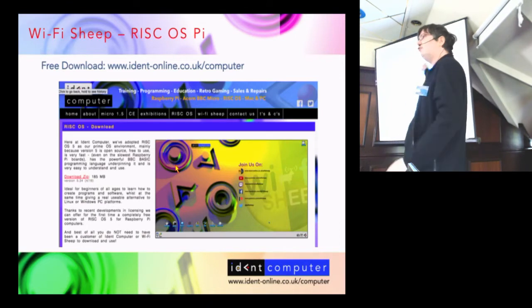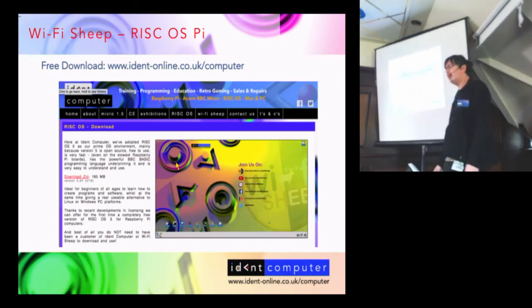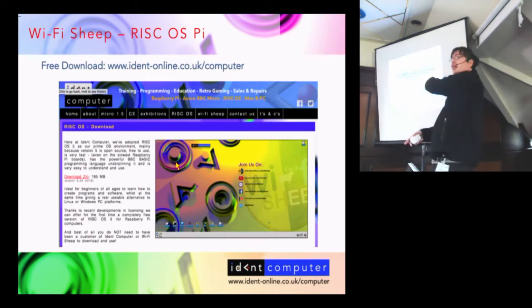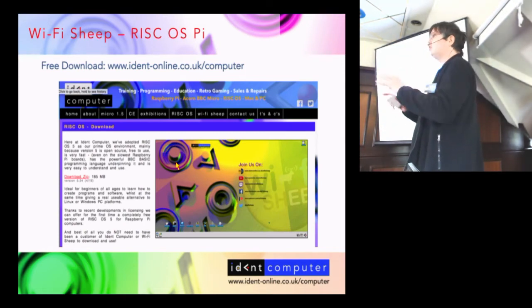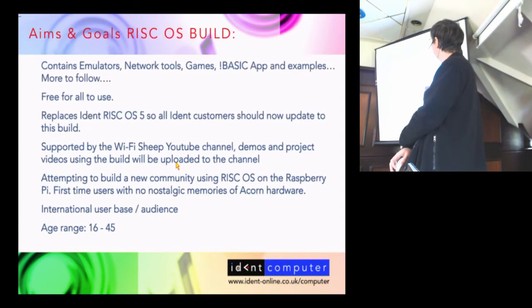It's a free download at www.ident-online.co.uk/downloads. Click on the RISC OS tab and it's there to download as a zip file. Unzip it to get an IMG or image file, then use a program like Etcher — which is free for Mac, PC, and Linux — to flash it to an SD card. Put it into a Raspberry Pi and it'll boot. It should be completely cross-compatible regardless of the age or model of your Raspberry Pi.